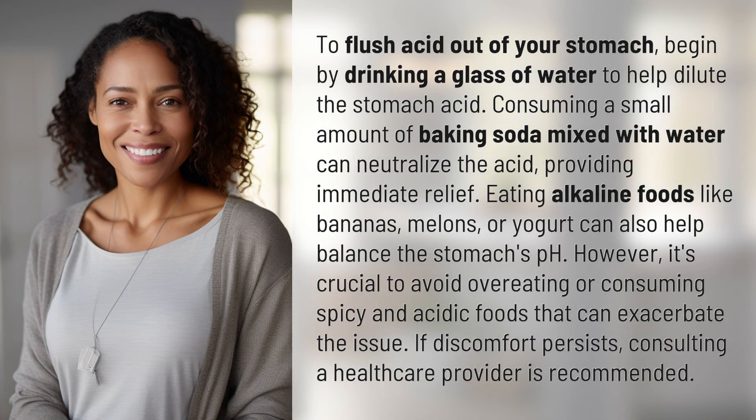To flush acid out of your stomach, begin by drinking a glass of water to help dilute the stomach acid. Consuming a small amount of baking soda mixed with water can neutralize the acid, providing immediate relief.